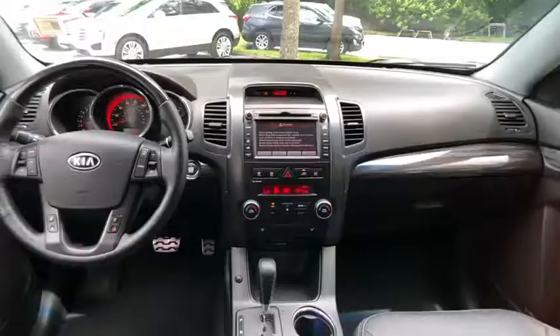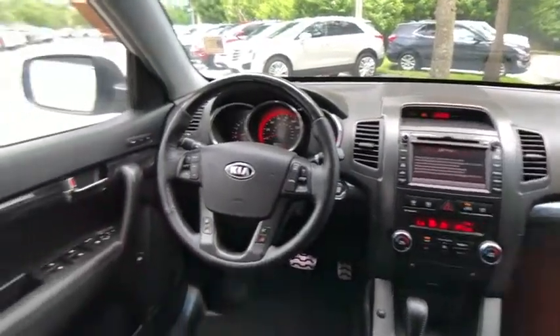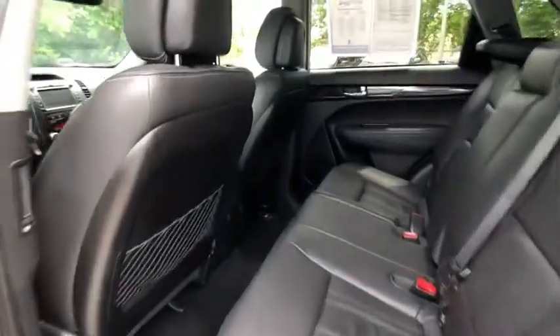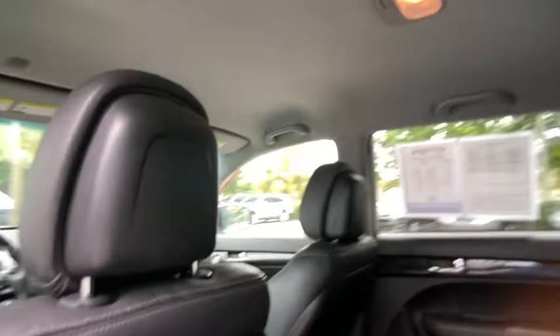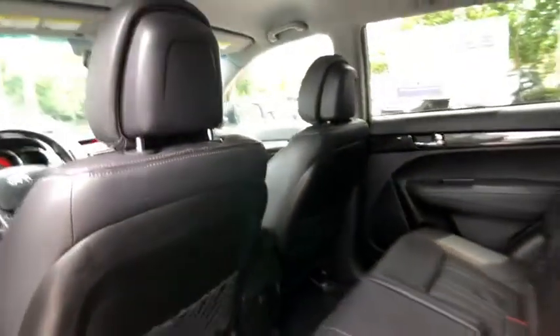This vehicle has less than 110,000 miles. Here are some of this vehicle's great options: power passenger seat, traction control, keyless entry, all-wheel drive, tow hitch, navigation system, anti-lock braking system, stability control, steering wheel audio controls, and backup camera.